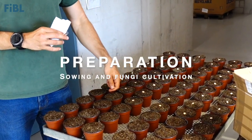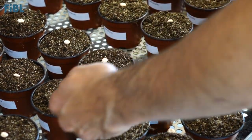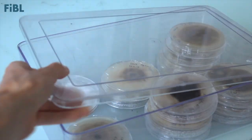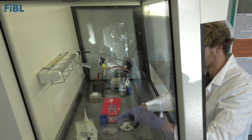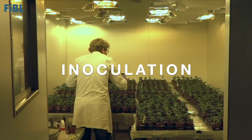The first step is to sow the different lupine seeds and grow them for two weeks. At the same time, the fungal pathogen has been grown in the laboratory. When the plants are 14 days old, they are ready for inoculation.